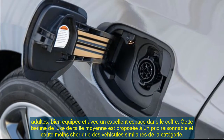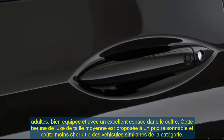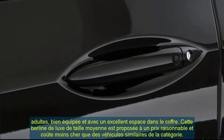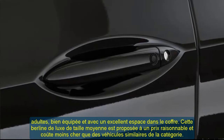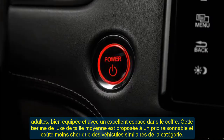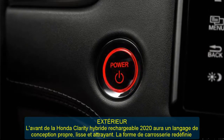The front end of the 2020 Honda Clarity plug-in hybrid will have a clean, smooth, and attractive design language. The redefined body shape will definitely help the vehicle achieve better aerodynamics and efficiency. Moreover, unique LED headlights provide excellent visibility and an astonishing light signature.